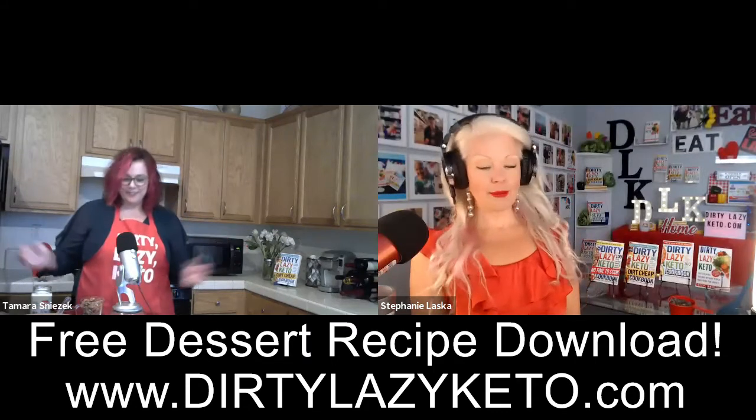Today's keto dessert recipe is just one of the hundred included in the newest cookbook, the Dirty Lazy Keto No Time to Cook Cookbook. These are all quick fix, fast keto recipes, including keto dessert recipes. Every recipe can be made in 30 minutes or less. This is the third cookbook in the series, which means there are 300 recipes total. You can get it on Amazon, Barnes and Noble, or at dirtylazyketo.com/books. If you get all three books, you are set — you're a dirty lazy keto superstar.